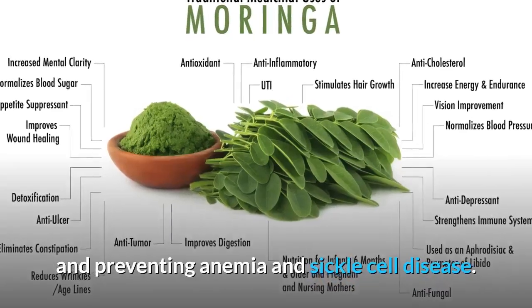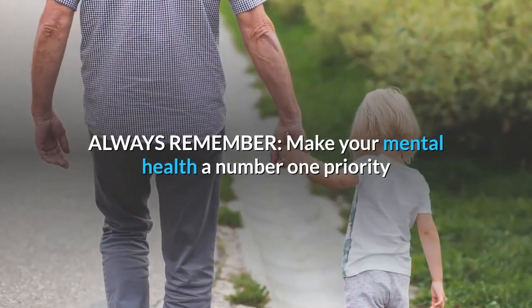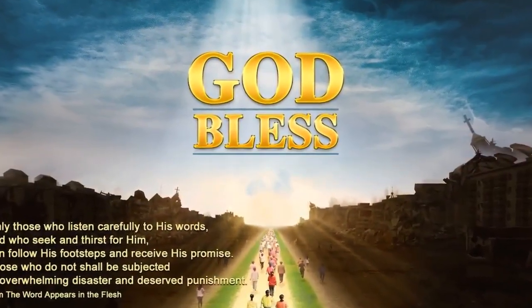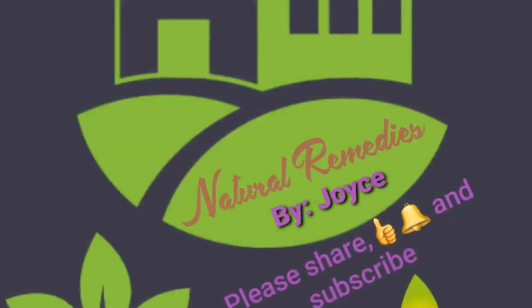Always remember to make your mental health a number one priority and love yourself enough to live a healthy lifestyle. Have a great day and God bless you all. Please don't forget to like, share, and subscribe. See you all in my next video.